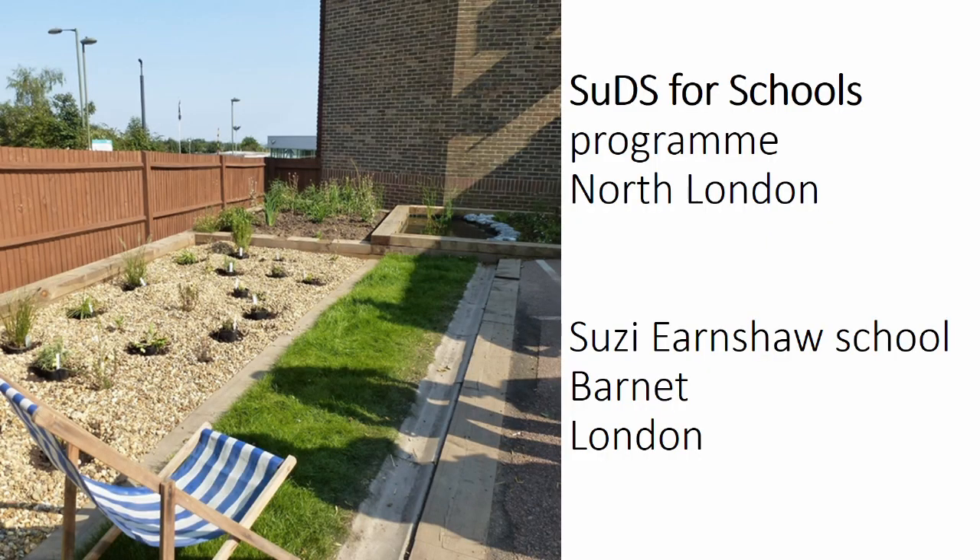This photo shows Susie Earnshaw School in Barnet, London, one of the participants in the SuDS for Schools project. The school, which used to have no green space, now has a pond, gravel garden, and reed bed, which is already home to frogs and dragonflies. It's truly amazing how quickly wildlife moves into ponds once they've been created, even in highly urbanised areas. While there is only limited space available, even a small SuDS provides cost-effective rainwater management while providing an enhanced learning experience for children.